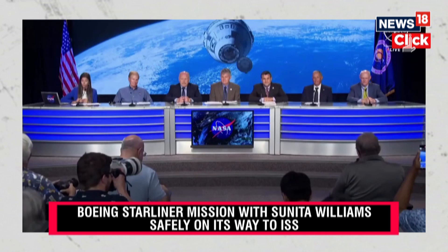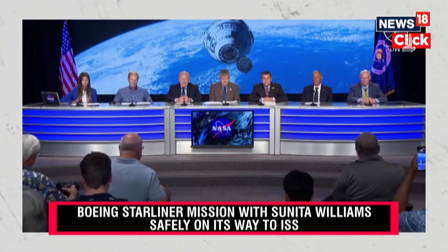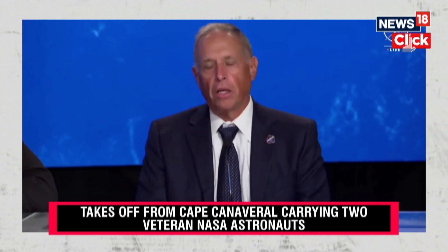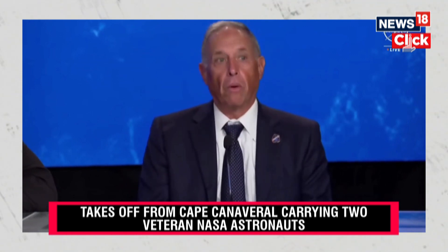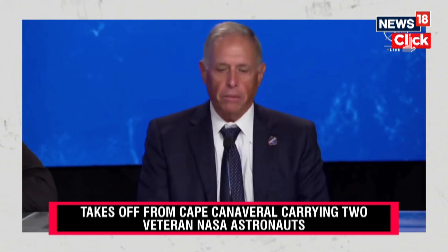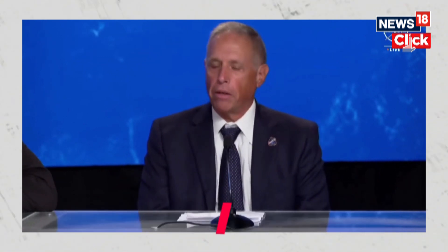We'll be taking questions here in the room and also over the phone. We talked earlier about the tens of thousands of parts that have to work on the spacecraft, on the launch vehicle, and on the ground. And even the weather has to work for us. And today it all lined up. We had just a really perfect countdown and launch.